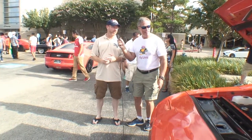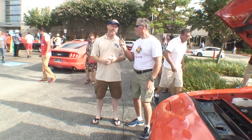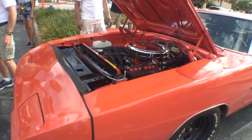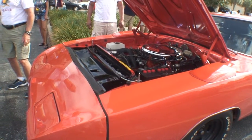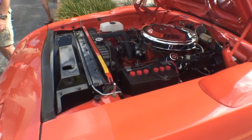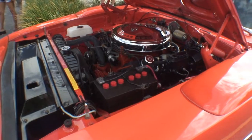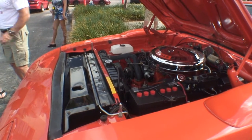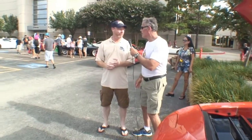I drive it a lot, and since it didn't have the original 440 in it — because the original owner blew it up in like '71 — I went ahead and dropped an original 426 Hemi in it, because my dad had a Hemi Daytona when I was five years old. He bought it new back in '69. So I stuck a Hemi in it and I've been having all kinds of fun.